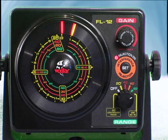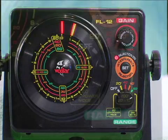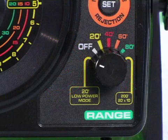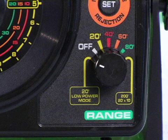To read the 200-foot scale, you must multiply the reading shown on the yellow scale by 10. Also, notice the 0-to-20-foot low-power range setting — this sets the range to 0 to 20 feet but with the output power of your unit reduced by 50%.